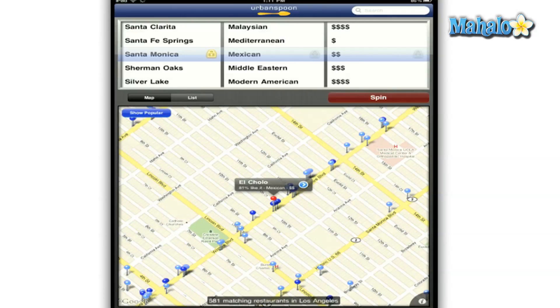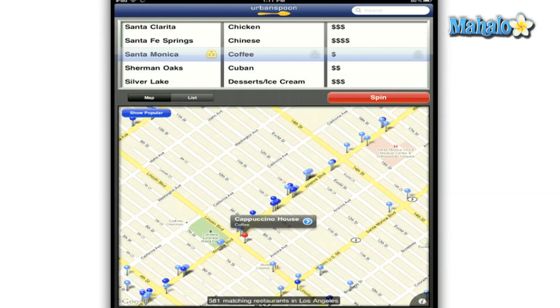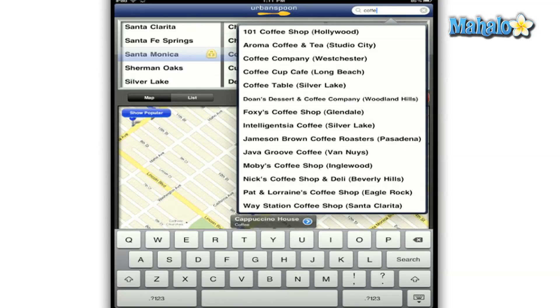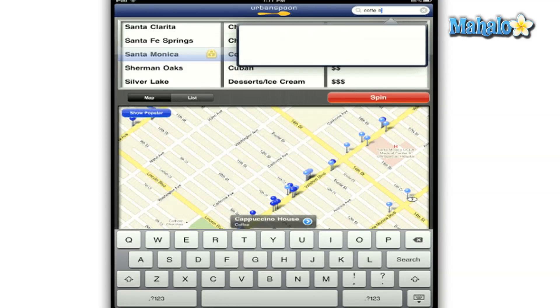Urban Spoon has tough competition with Yelp as being your main restaurant information and recommendation service app. Both offer the same information just in different styles, and I do love the slot machine-esque random price and cuisine aspect of Urban Spoon.